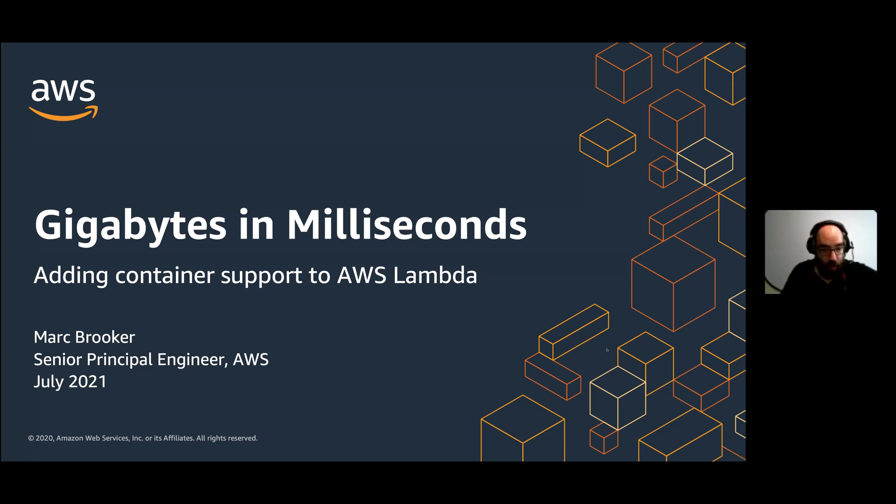Hi, I'm Mark Brooker. I'm a Senior Principal Engineer here at AWS, and I've worked on a whole lot of things in the 13 years I've been at AWS. But most recently, my focus has been on serverless and even more recently on our database products, where we're doing some really exciting serverless-related work. But this talk is about Lambda and about adding container support to AWS Lambda, and some of the challenges and opportunities we faced while we were trying to do that and what we learned along the way.